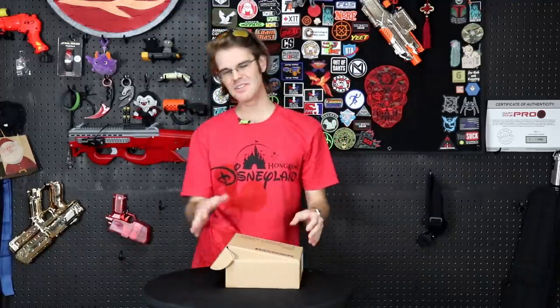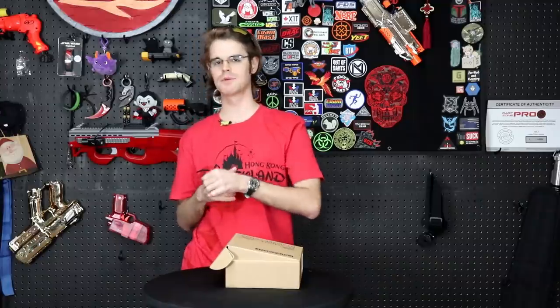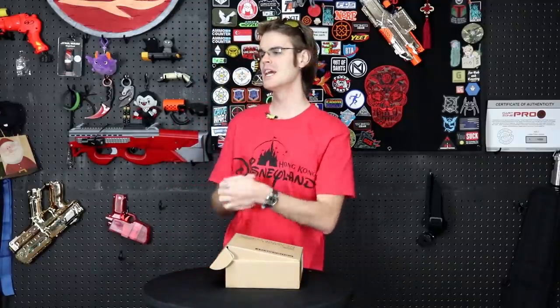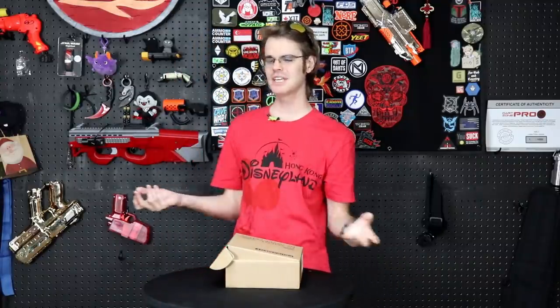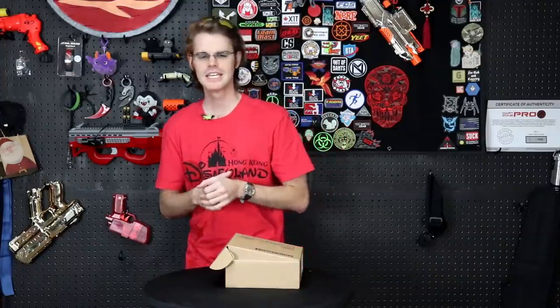What's up guys, it's Drek. I did a video a long while ago about something that I thought was really, really cool in the hobby. It was an interesting development using a kind of patented cabinetry device called Fidlock.